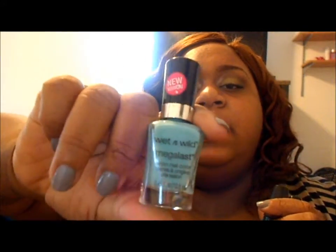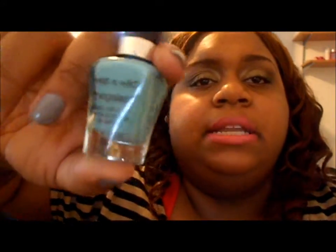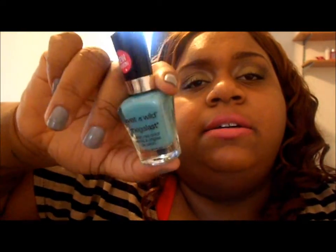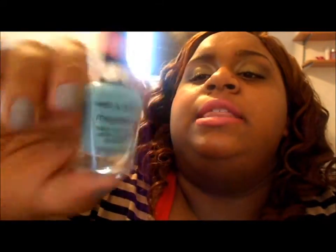I couldn't resist picking up some polishes for me. This is from Wet n' Wild and this is the Mega Blast. This is a pretty color — I picked this color up in another brand that really sucked. So I saw this, it's $1.99, and this color is called I Need a Refreshment. Isn't that cute? I love the name. I didn't even notice it when I picked it up — I never look at the names.